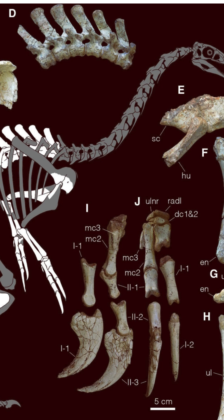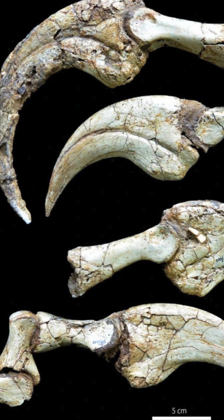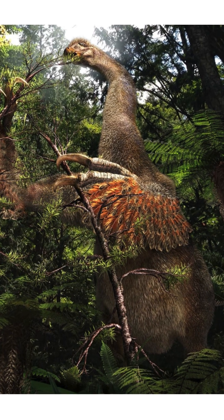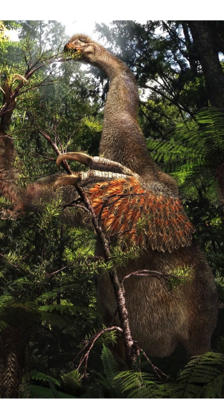Remains uncovered by paleontologists included parts of the pelvis, both front limbs, and several vertebrae. The genus Duonychus means two-clawed, and it's called such because this dinosaur had a total of four long curved claws — two on each hand — contrasting with the three claws seen on other therizinosaurids.